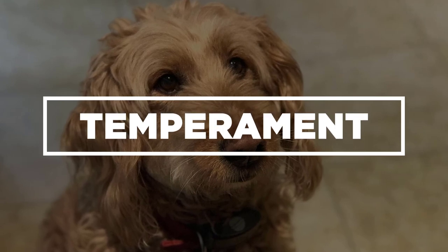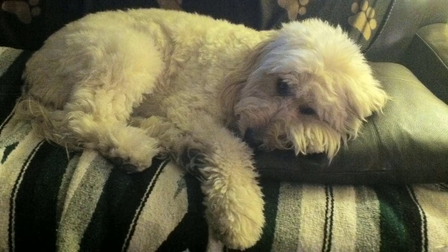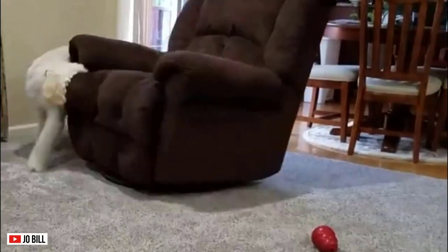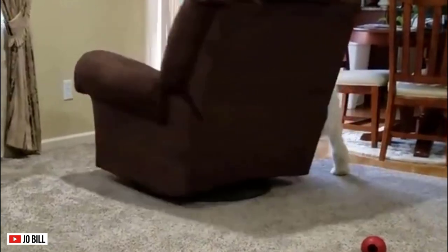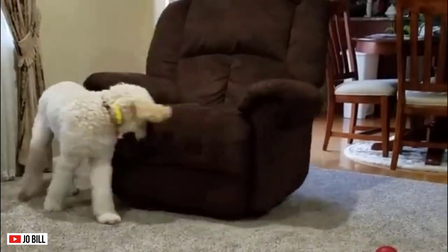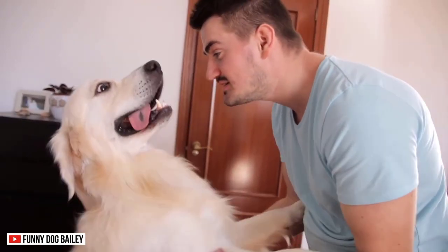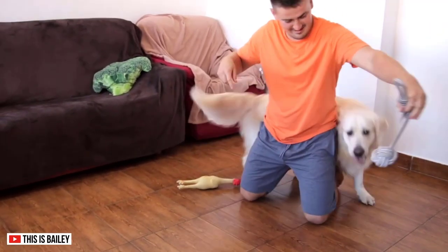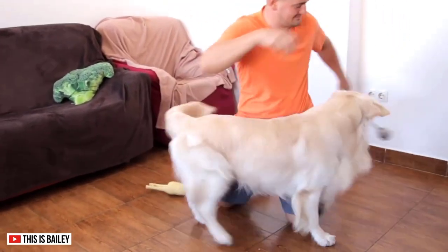Temperament. The Golden Doodle can easily get bored, especially with their masters. They also develop separation anxiety, during which they can display destructive behavior such as biting and chewing. The Golden Retriever, on the other hand, is slow to mature. Sometimes they can get overly playful, which can be annoying, especially if you cannot control them.